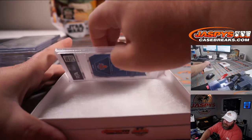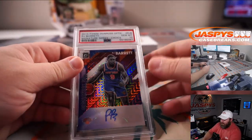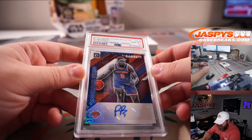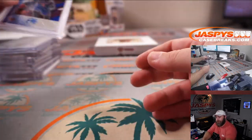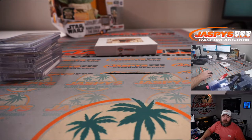It's another rookie auto, this one's a PSA 10 - RJ Barrett, Signature Series Choice from Optic for the New York Knicks. New York Knicks - that is Aaron Whittington. Congrats Aaron!